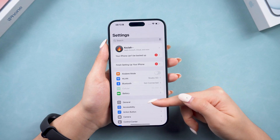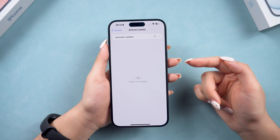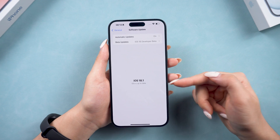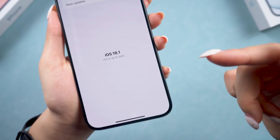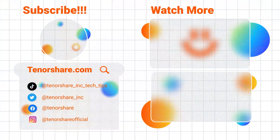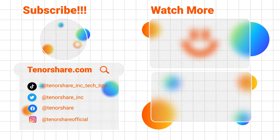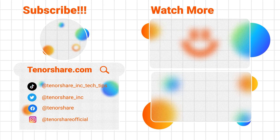With these steps, you should be able to troubleshoot and hopefully access the exciting new features of iOS 18.1. If you have any questions or need more help, drop them in the comments below. Don't forget to like and subscribe for more tech tips and updates. Catch you in the next video.